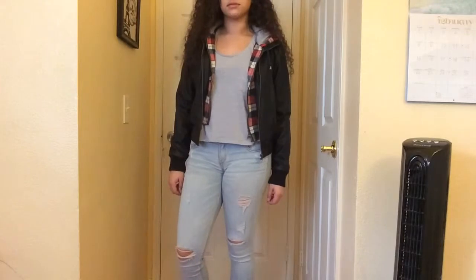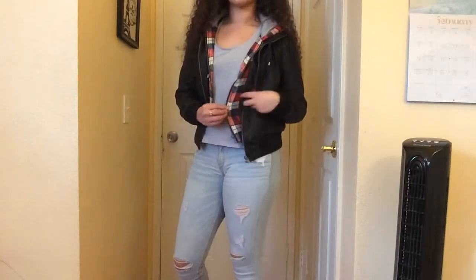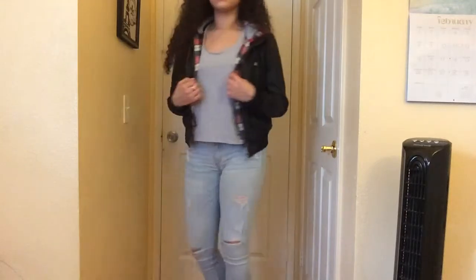This outfit is very unique. My leather jacket with the flannel connected is from Charlotte Russe, the gray shirt is from Cotton On, my jeans are Hollister, and the shoes I'm wearing are black combat boots.